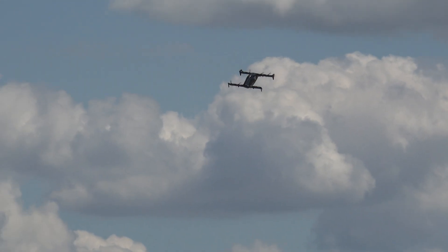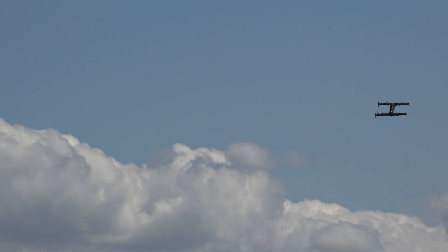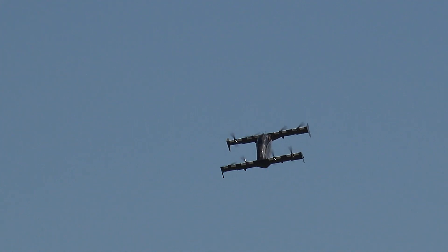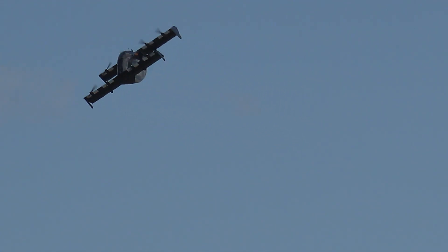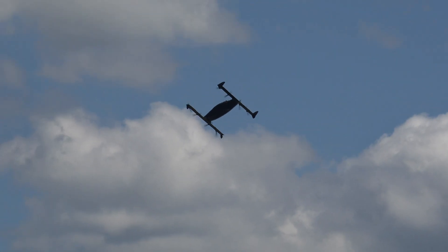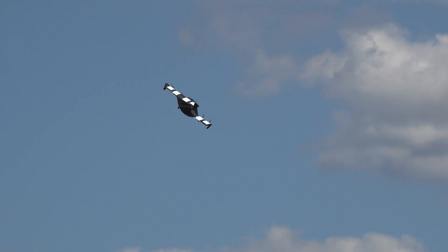And it's an ultralight — believe it or not, there's not even a radio in BlackFly at this point. How cool would this be? Quietly take off from your backyard or wherever you want to go, and just head down to your favorite place of enjoyment and hang out, then quietly fly back home.